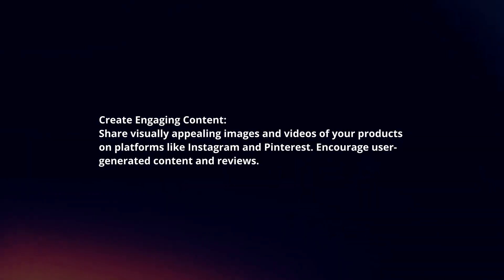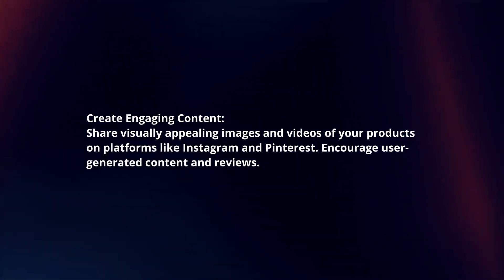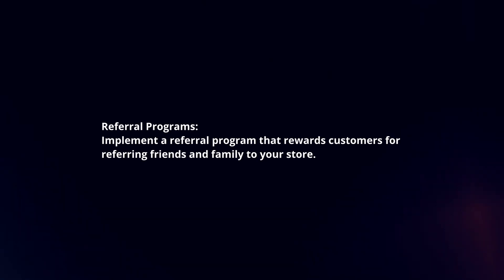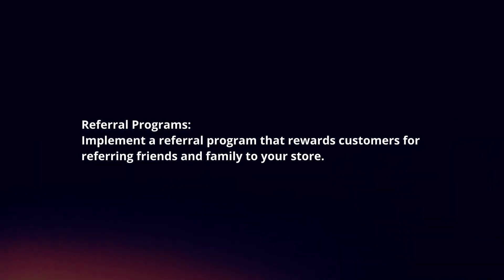Create engaging content: Share visually appealing images and videos of your products on platforms like Instagram and Pinterest. Encourage user-generated content and reviews. Referral programs: Implement a referral program that rewards customers for referring friends and family to your store.